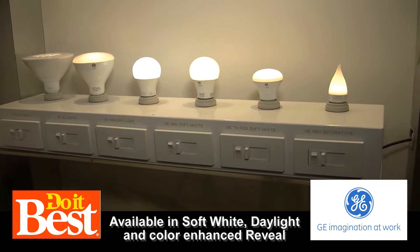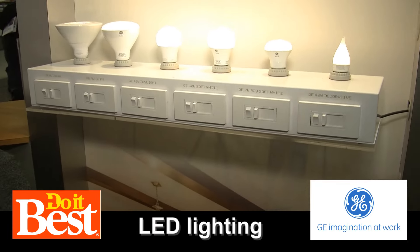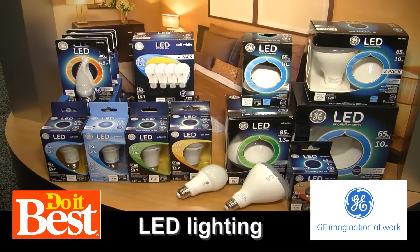They're awesome. They look great. The applications — there's all kinds of shapes and sizes of bulbs, so many choices. And you can learn more about GE lighting and buy these products at your neighborhood Do It Best store.